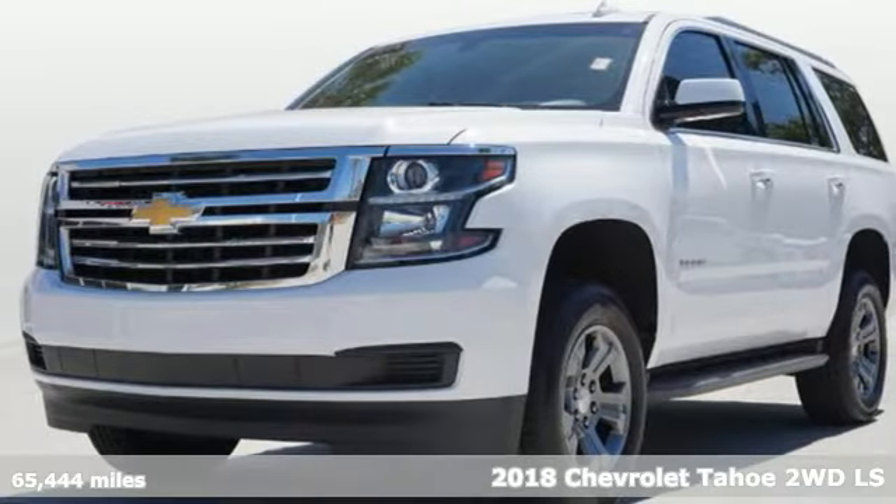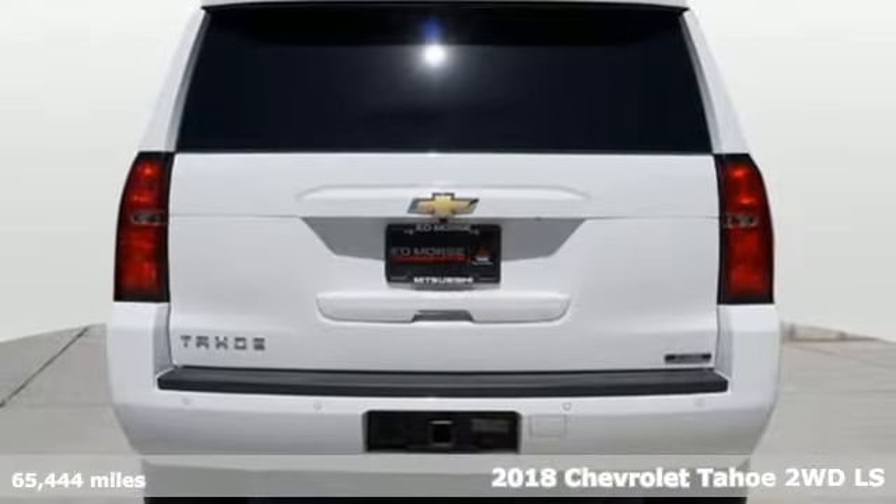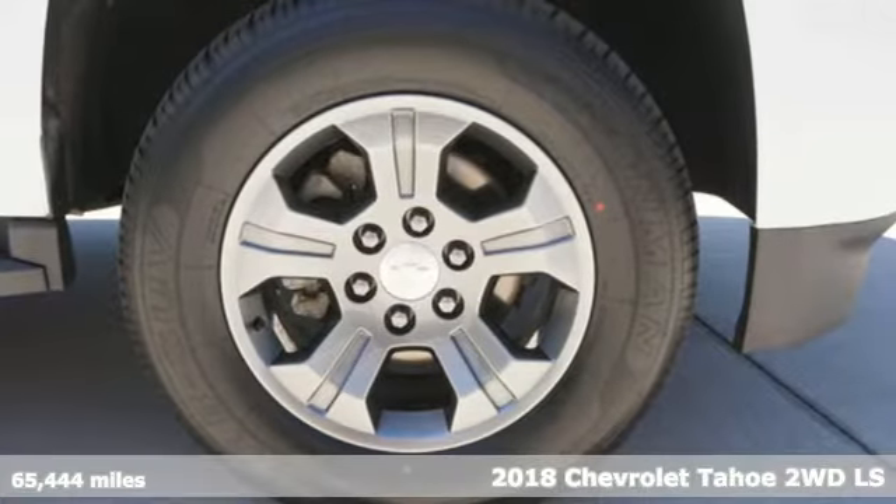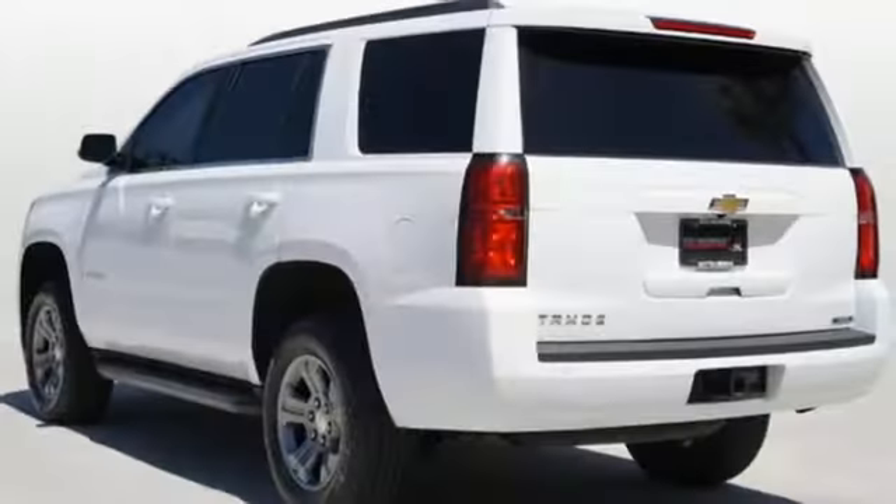It's a 2018 Chevrolet Tahoe. This award-winning SUV is where premium style and purposeful capability collide. It's equipped for all your driving needs and wants.